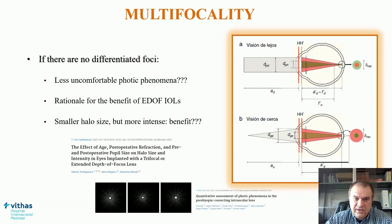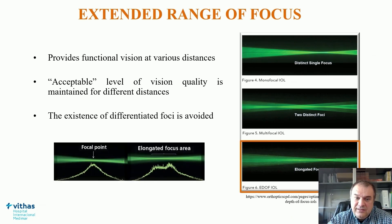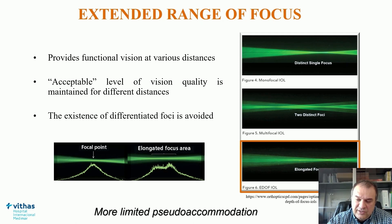One thing to consider: if we have a smaller halo size, it is not necessarily better, because the light is concentrated in that small area and the halo would be more intense. This is the rationale for EDOF IOLs — to obtain functional vision at various distances. Functional vision is vision that allows you to perform different tasks, but not with the maximum level of visual quality. We aim for an acceptable level of vision quality for different distances, and try to avoid differentiated foci, so that theoretically we minimize photic phenomena. However, the level of pseudo-accommodation achieved is more limited.